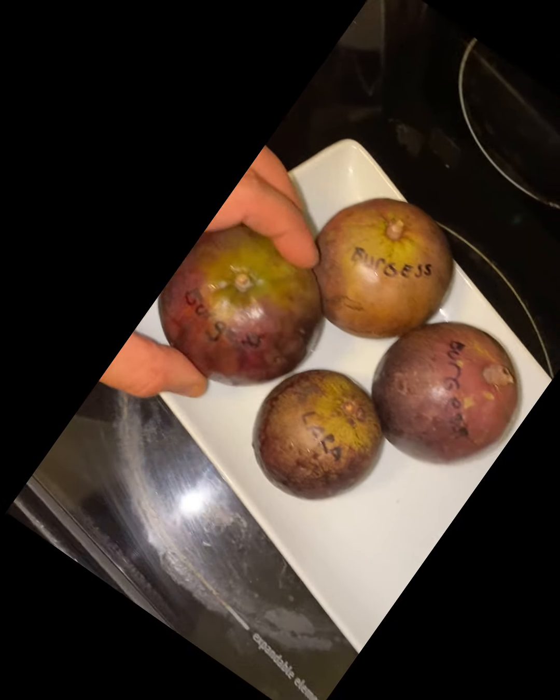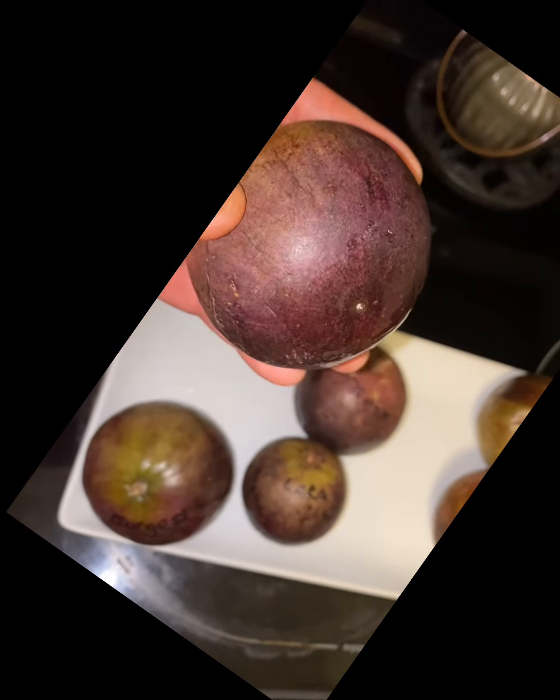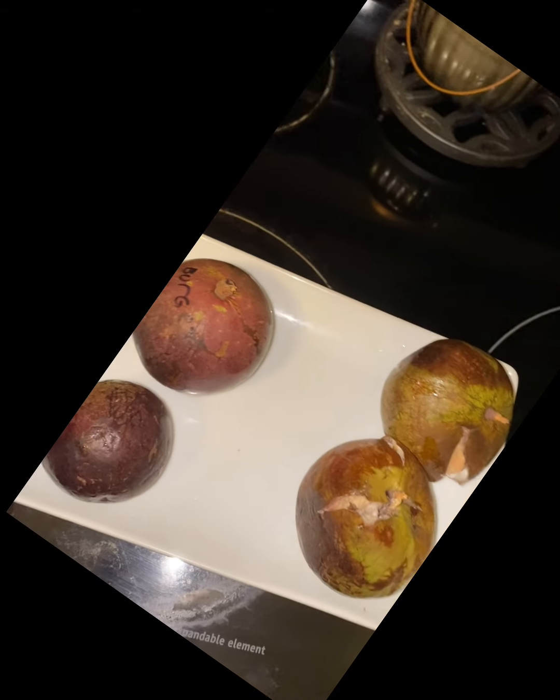Hello fruit friends! Today we're going to be doing the star apple. These are purple star apples sent to me by Lara Farms. Lara Farms on Instagram — check them out, they sell fruit. Right now he's got some lychee — he's always got amazing stuff. I think they all start out green and then they turn purple. Look at that beautiful deep purple — midnight, nice beautiful color. They're all very soft. These have been in the fridge so they're all chilled.